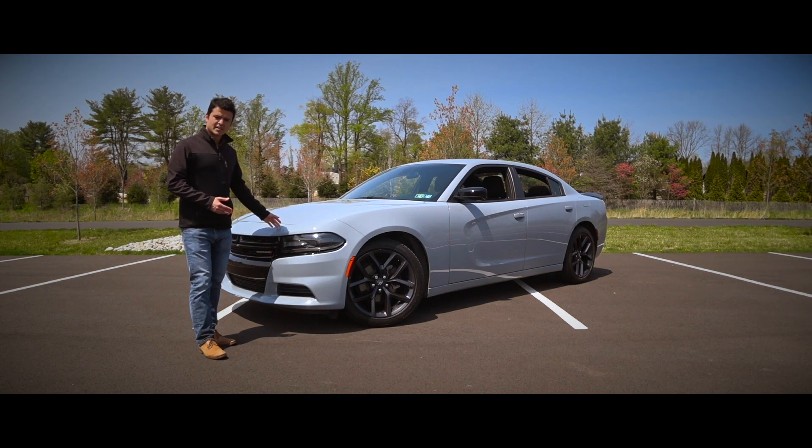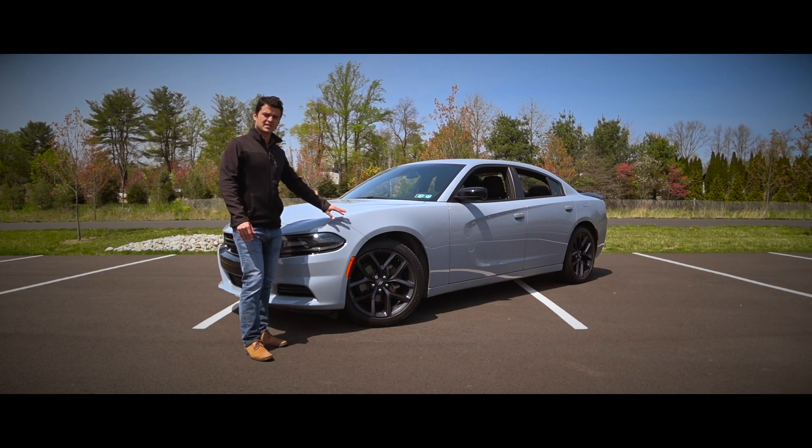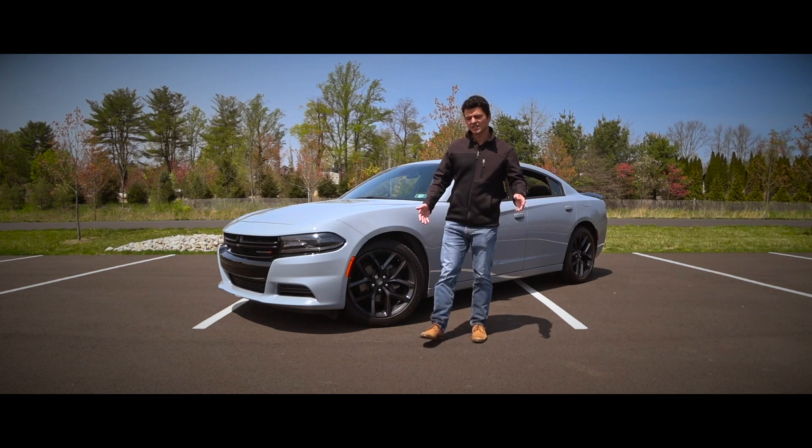What we've got here today is the second generation of the Dodge Charger, based on the LX and LD platform introduced back in 2004 for the first generation. This second generation was introduced in 2011 and received a facelift in 2015.